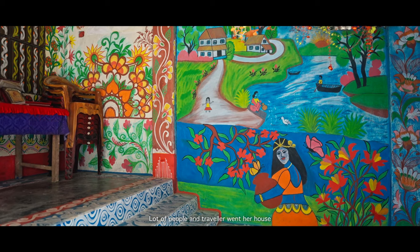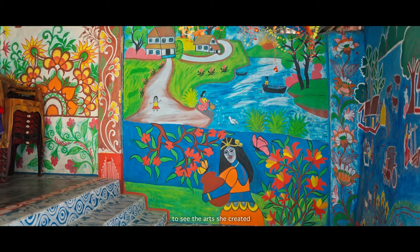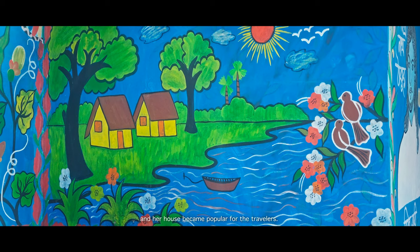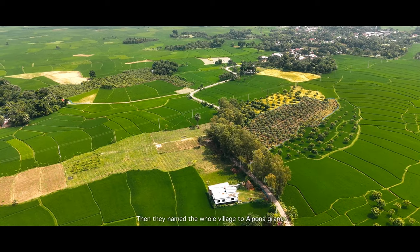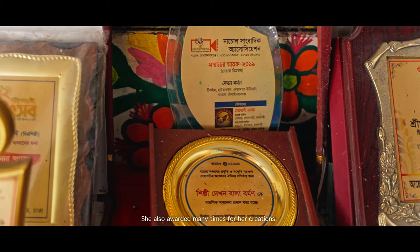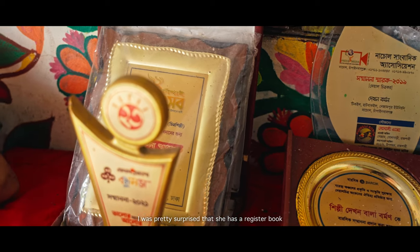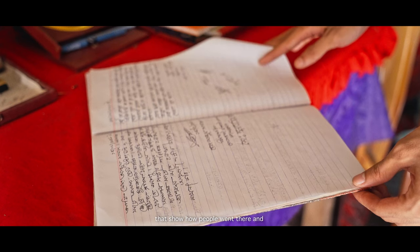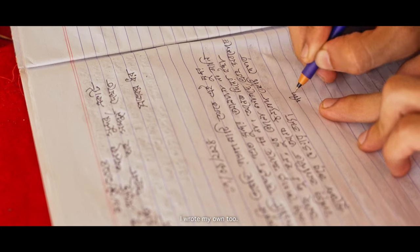Lots of people and travelers went to her house to see the art she created, and her house became popular among travelers. Then they named the whole village Alpona Gram. She has also been awarded many times for her creations. I was pretty surprised that she has a registered visitor book showing how people went there and wrote down their feelings about the house. I wrote my own entry too.